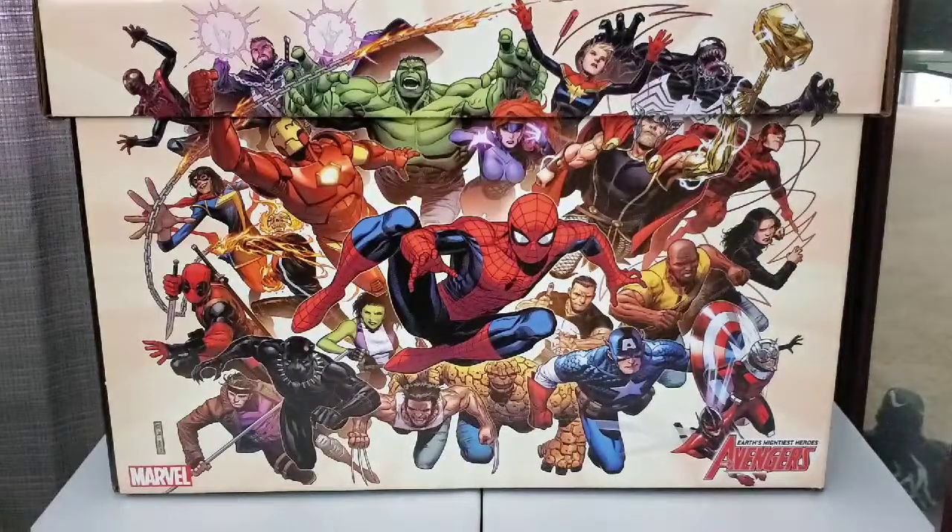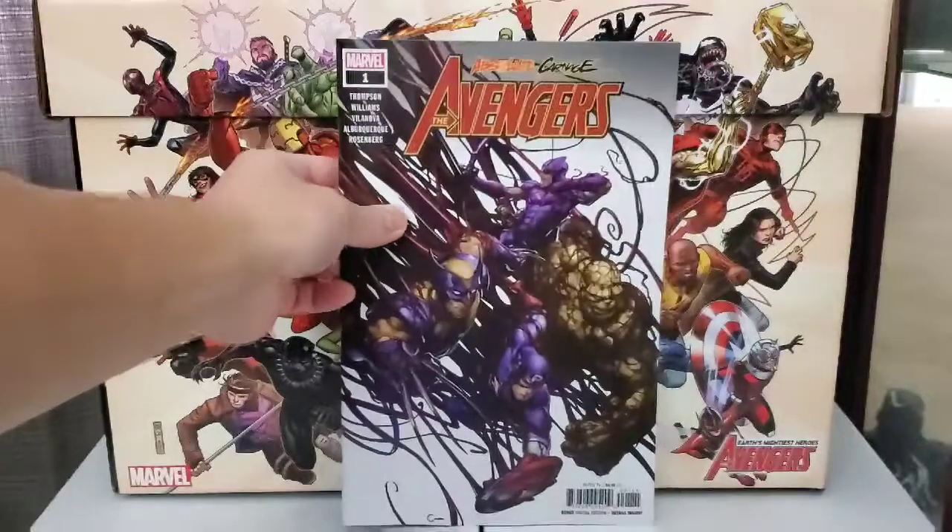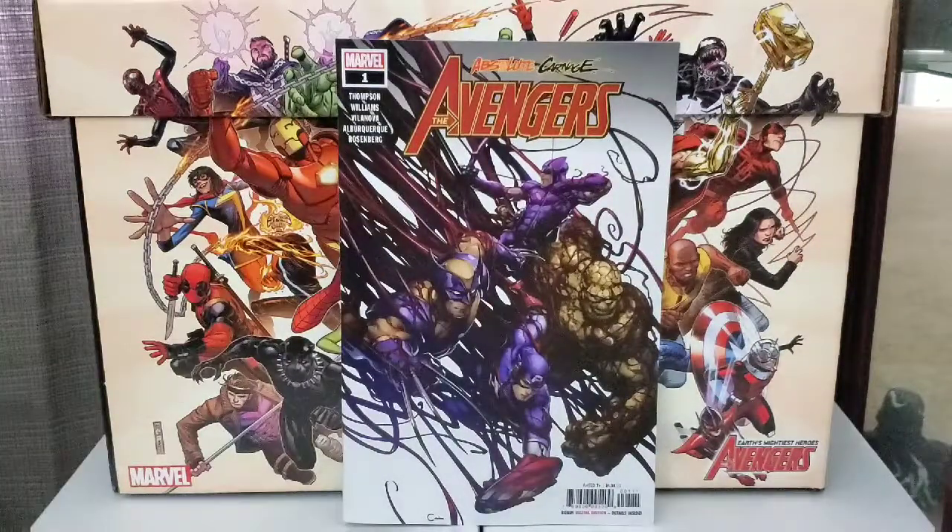Got another Absolute Carnage tie-in. This is the Avengers number one. Nice cover.